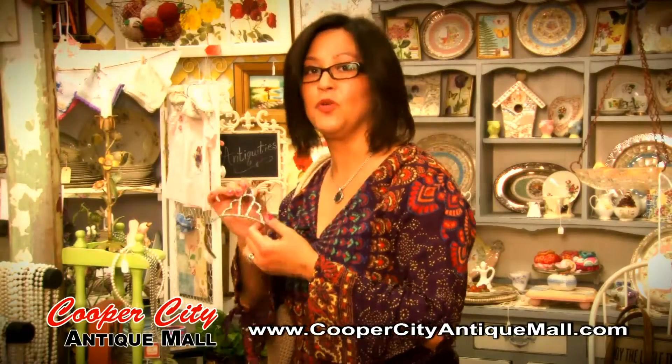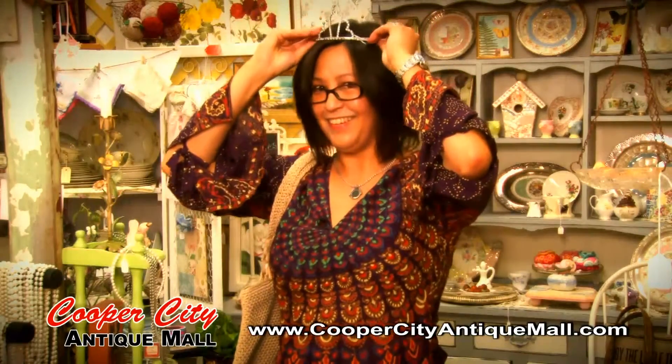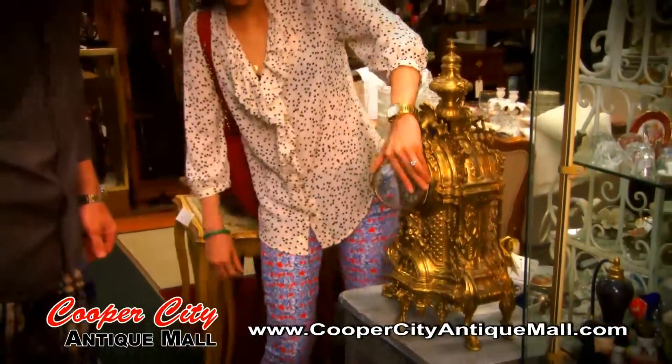I think I need a tiara! My most favorite thing about the store is that you can literally walk in and find these hidden gems everywhere. And it doesn't matter whether your style is modern, transitional, or a little bit more artistic — there's something here for everyone.